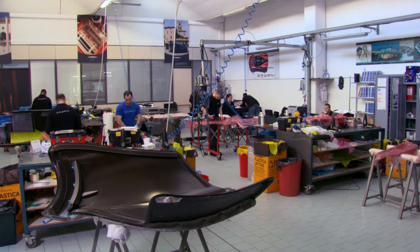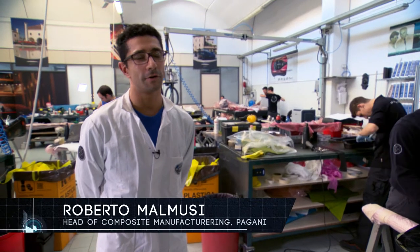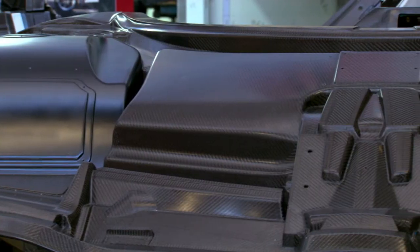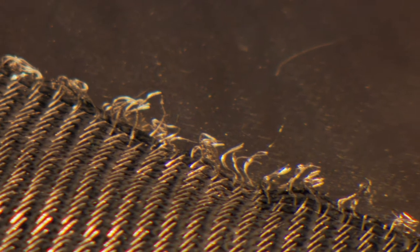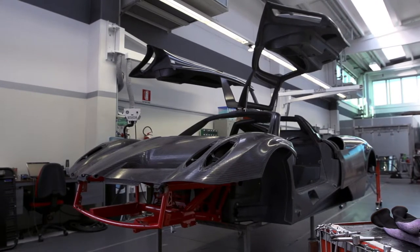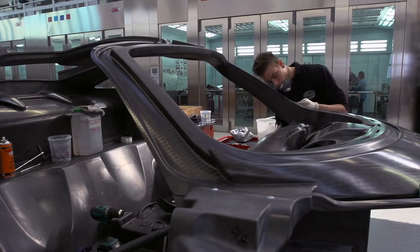Inside the Pagani factory, craftspeople build the Huayra's carbon fiber tub by hand. Carbon fiber monocoques are extremely expensive to build, but Pagani's cost even more. Pagani weaves in titanium, which makes the mat stronger so the plastic portion is less. Less plastic means less weight and more strength. The carbon fiber titanium monocoque is the company's signature feature, and every single one is made in-house.